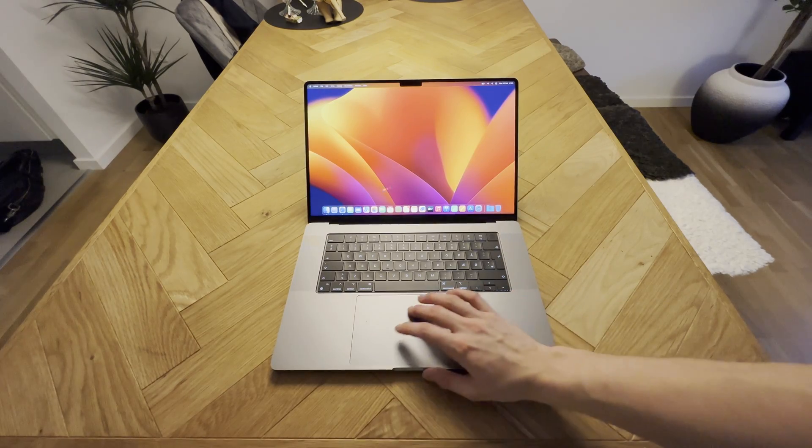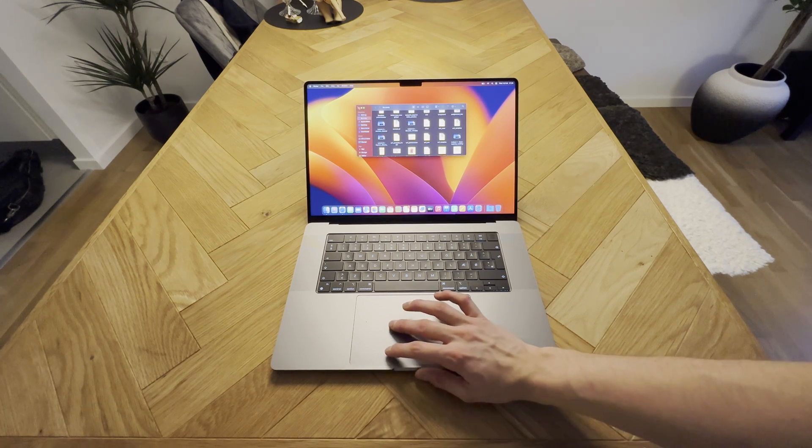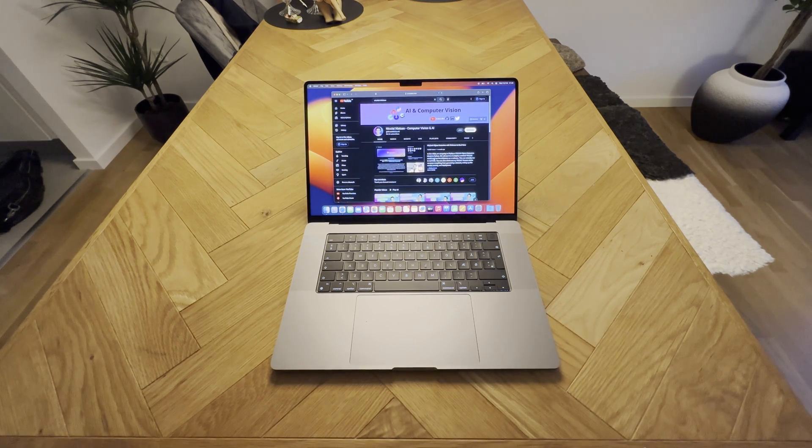If you need a MacBook that you need to move around a lot, sit with in airplanes and all those different kinds of things, I will definitely just recommend going with the MacBook Air M2 chip. And then if you're doing more heavy work, you'll have the MacBook Pro 16-inch. You can connect it to multiple monitors and use your MacBook together with your external monitors, even using the screen on your 16-inch MacBook Pro as an additional monitor.